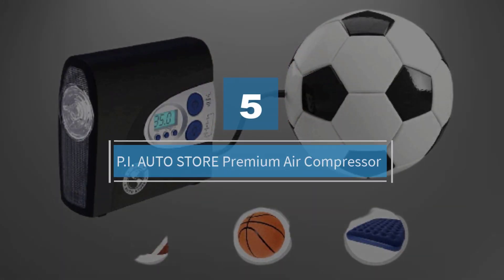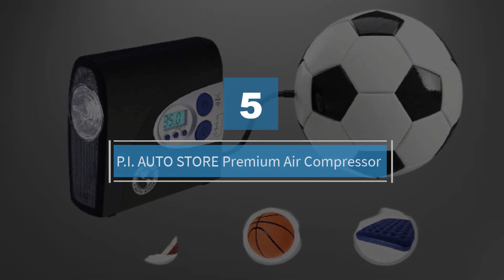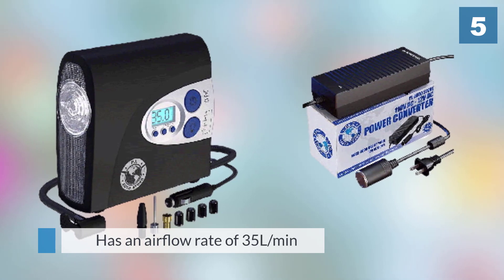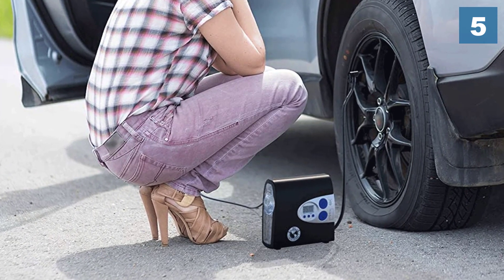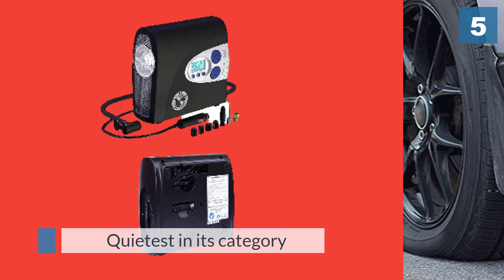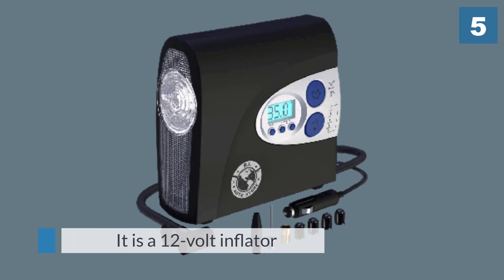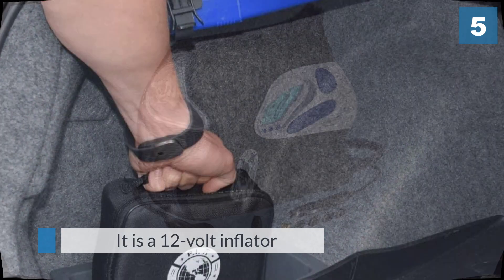Number five: Pi Auto Store premium air compressor. Featuring what Pi Auto Store claims as a best-in-class pump, the premium 12 volt DC tire air compressor has an air flow rate of 35 liters per minute. It is also the quietest in its category. Since it is a 12 volt inflator, it uses your car's cigarette lighter for power. There's a backlit LCD display gauge so it's easy to read your car's tire pressure, and this unit also has an auto shutoff feature.